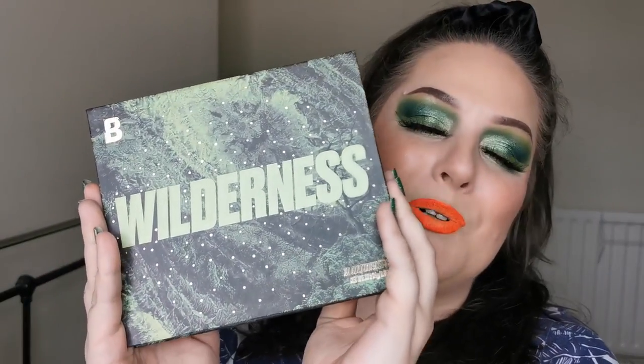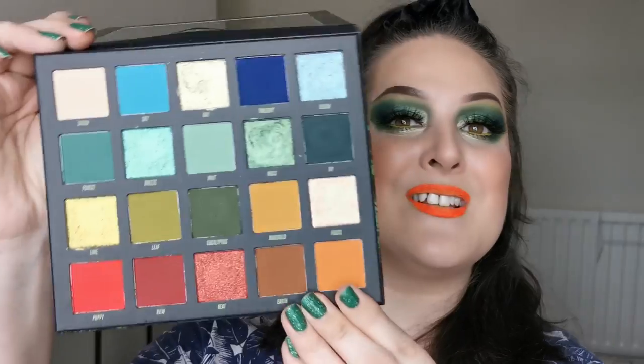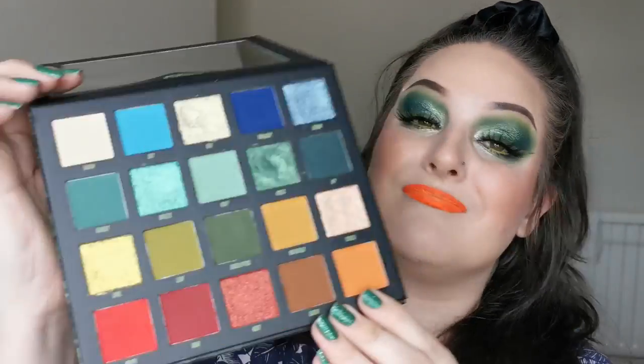Hello, welcome to my channel. For those of you who don't know me, I'm Steph. Today we are going to be playing with the new Wilderness palette from Beauty Bay. The packaging just looks beautiful, and this is the color story — how beautiful is that? It's got so much green; I love green.